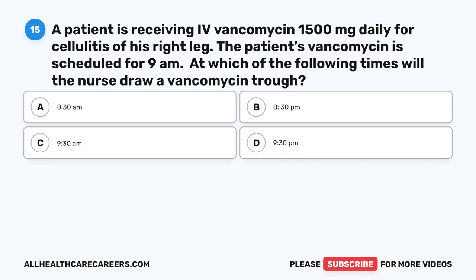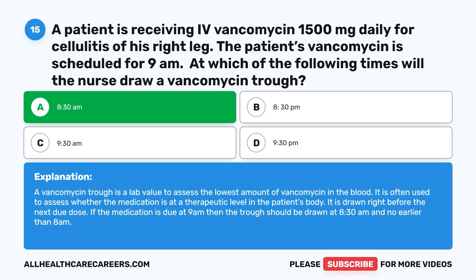Question 15. A patient is receiving IV vancomycin 1,500 mg daily for cellulitis of his right leg. The patient's vancomycin is scheduled for 9 a.m. At which of the following times will the nurse draw a vancomycin trough? A. 8:30 a.m. B. 8:30 p.m. C. 9:30 a.m. D. 9:30 p.m. The correct answer is A. 8:30 a.m. A vancomycin trough is a lab value to assess the lowest amount of vancomycin in the blood, used to assess whether the medication is at a therapeutic level. It is drawn right before the next due dose — if the medication is due at 9 a.m., the trough should be drawn at 8:30 a.m. and no earlier than 8 a.m.